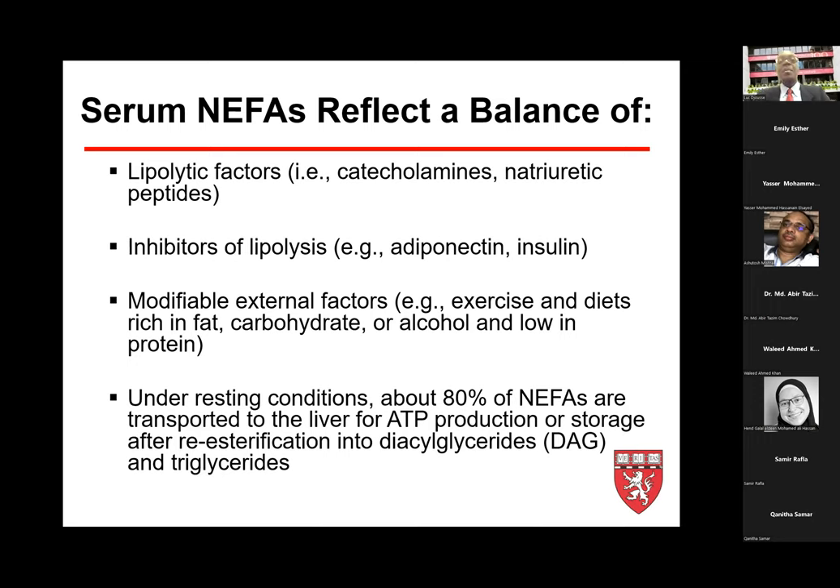In total, the sum of non-esterified fatty acids in blood is a balance between lipolytic factors such as catecholamines and natriuretic peptides, and inhibitory factors of lipolysis such as insulin and adiponectin. Modifiable external factors include exercise, type of diet, alcohol consumption, and protein concentration in diet. At resting conditions, about 80% of non-esterified fatty acids are transported to the liver for ATP generation or storage as triglyceride or diacylglycerol after re-esterification.